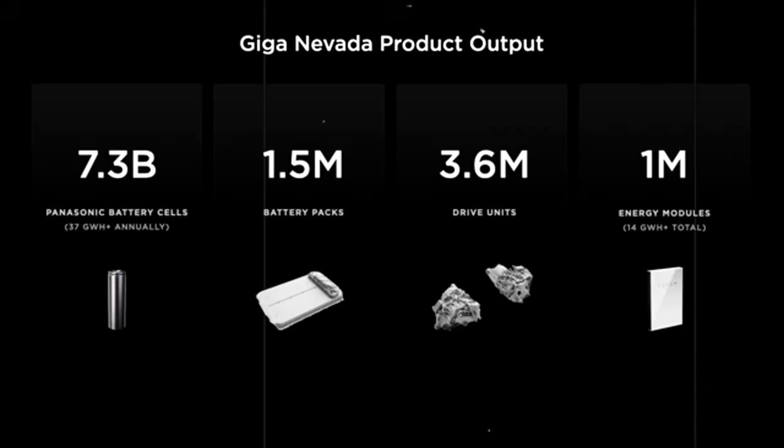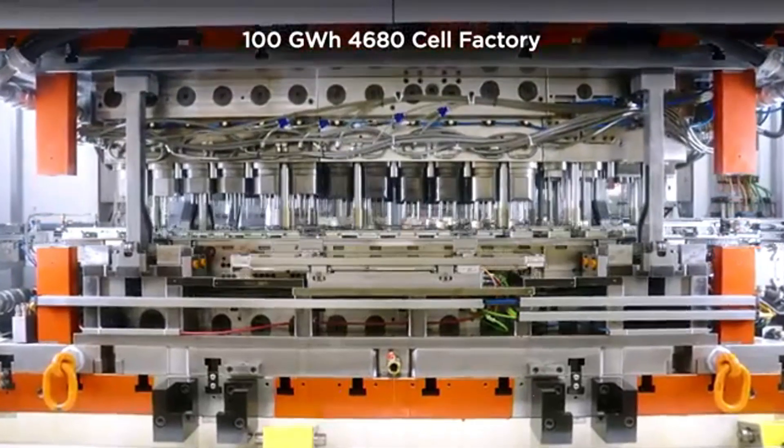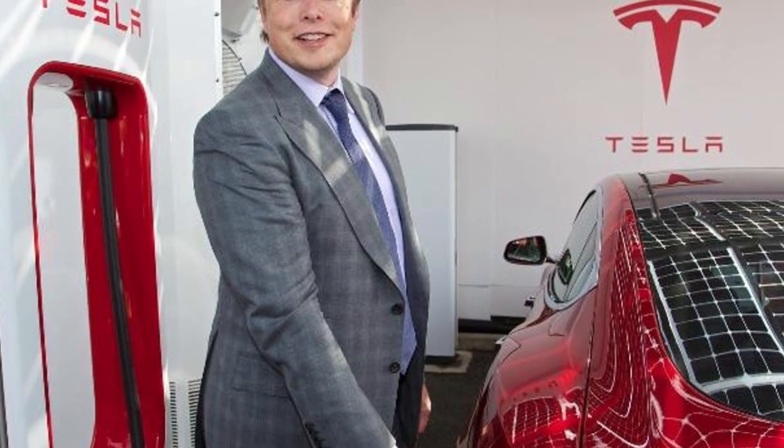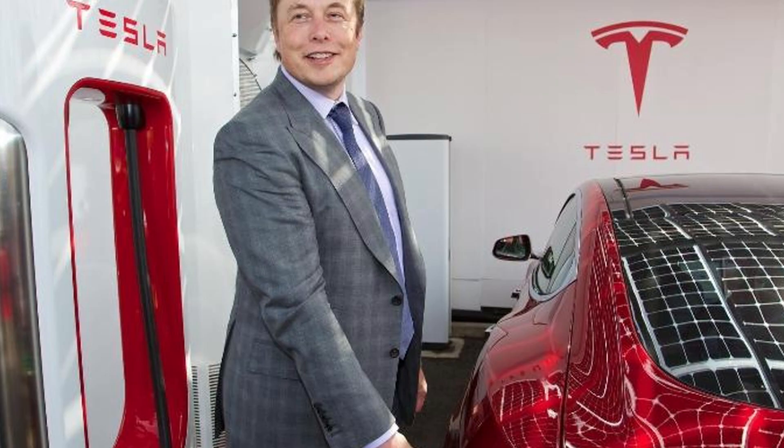Meanwhile, Tesla didn't stop at the cell. The company began expanding its energy ecosystem with Powerwalls and Megapacks — home and utility-scale storage solutions that also rely on the same 4680 cells.